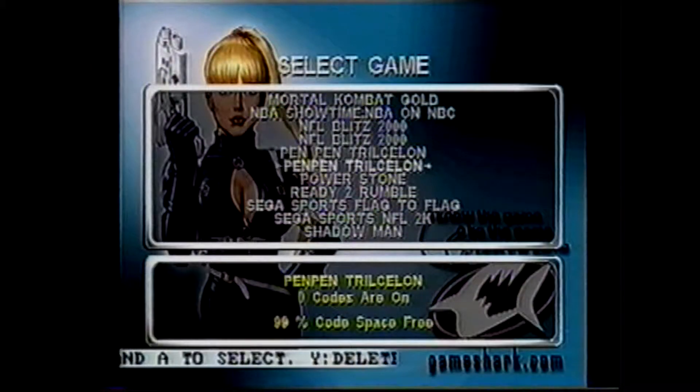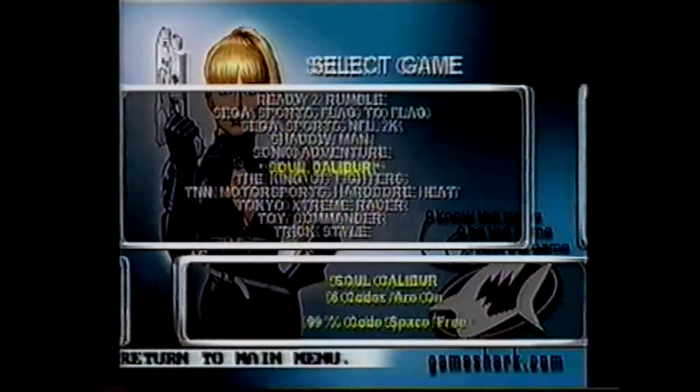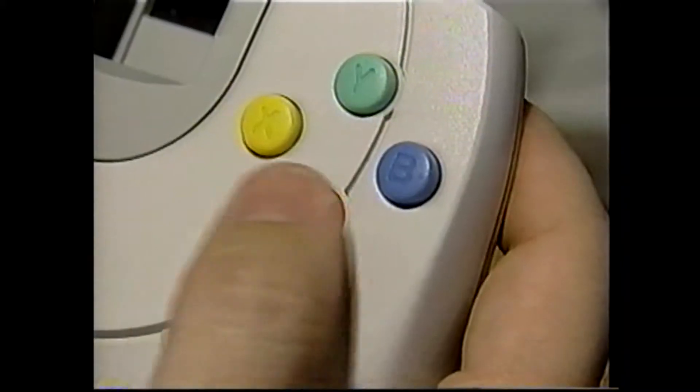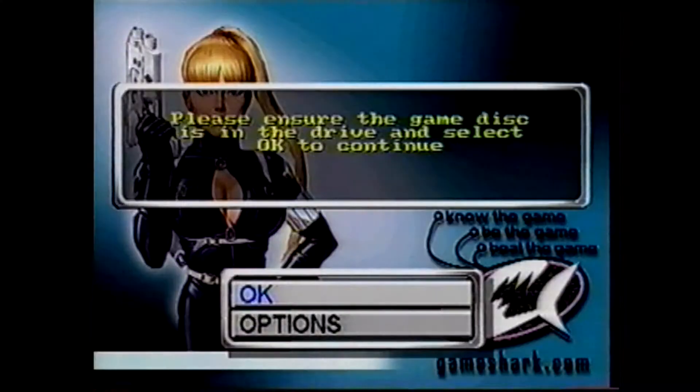Choose Select Codes. Scroll down the game menu to Soulcalibur and press the A button. From the list of codes, select the ones you'd like to use by highlighting them and pressing the A button. Once you've selected the codes, press Start. Choose the option to Start Game with Codes and press A. You'll be prompted to remove the CDX CD and replace it with the GameDisc.